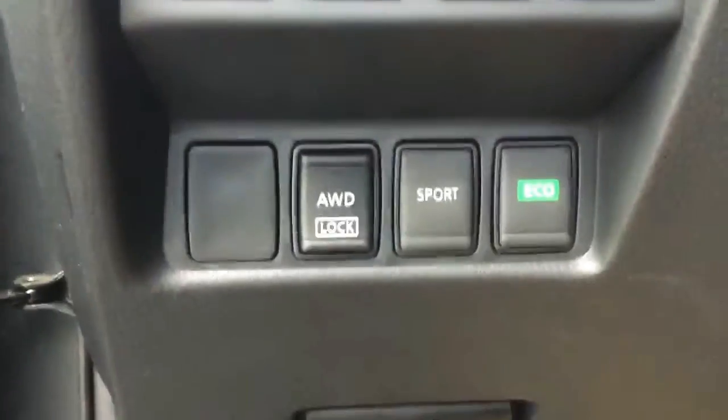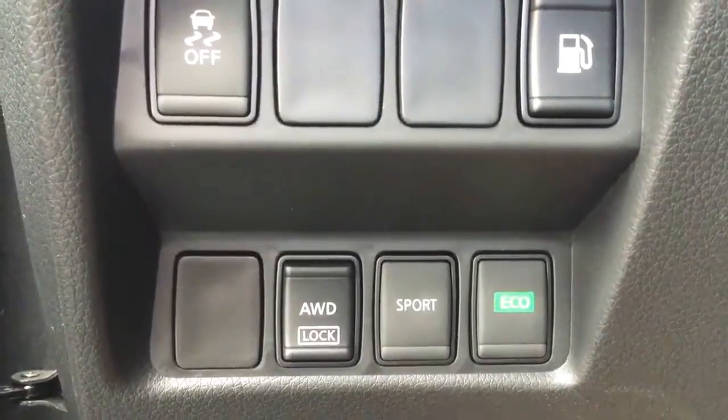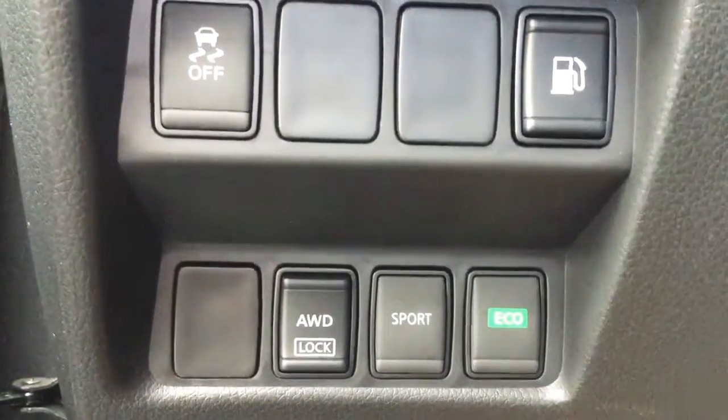Over here you have your all-wheel drive lock for those tough winter days, sport mode for getting on the highways a little quicker or passing, and the eco mode for fuel-efficient driving long distance.